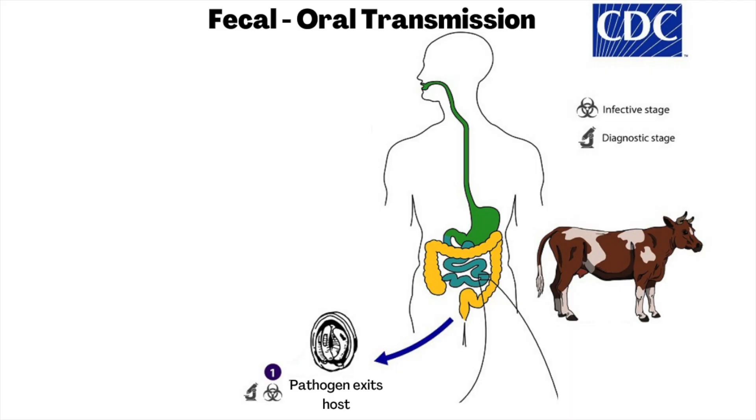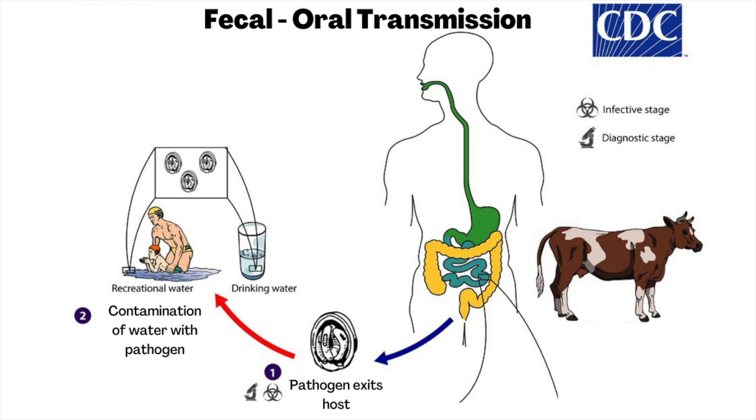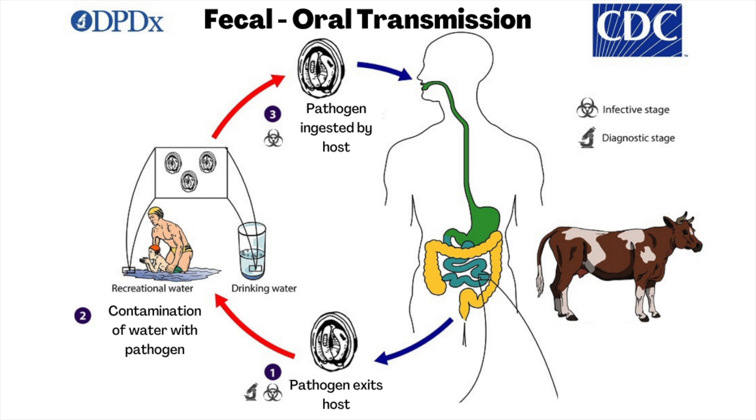Transmission of these pathogens are all through the fecal-oral route. This means that if an infected person or animal poops in or near the water, the pathogenic viruses, bacteria, and parasites from the poop then contaminate the water. And then if somebody comes along and drinks that contaminated water, they can become infected. And then if this newly infected person or animal poops in or near the water, the cycle continues.